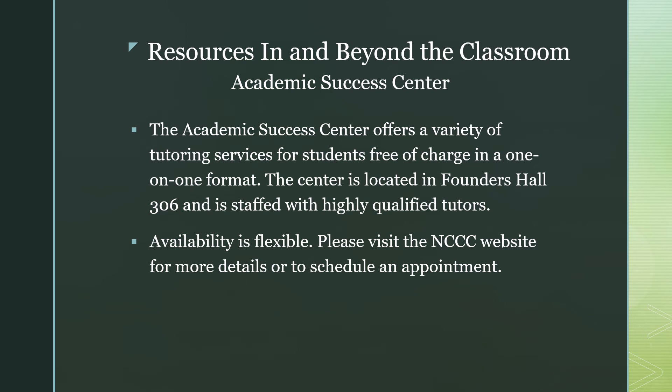There are many resources in and beyond the classroom for students on campus. Our Academic Success Center offers a variety of tutoring services for students free of charge in a one-on-one format. The center is located in Founders Hall, room 306, and is staffed with highly qualified tutors. Availability is flexible, so please visit the nwcc.edu website under Tutoring for more details or to schedule your appointment.